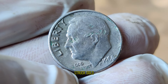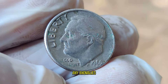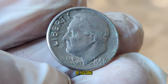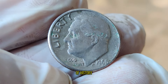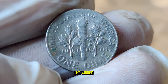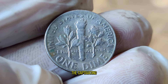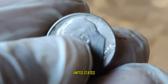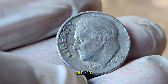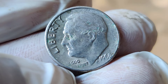While your average 1966 dime may fetch only its face value, those elusive no-S mint mark specimens can command prices ranging from hundreds to even thousands of dollars at auction. To tell if you've struck gold, keep an eye out for any anomalies in the mint mark — if you spot a dime without the mint mark, you may be holding on to a valuable piece of history. Imagine stumbling upon one of these rare gems in your pocket change. It's like winning the lottery in the world of coin collecting. You never know what treasures might be hiding right under your nose.